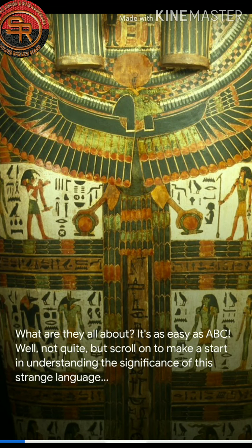It's as easy as ABC — well, not quite — but scroll on to make a start in understanding the significance of this strange language.